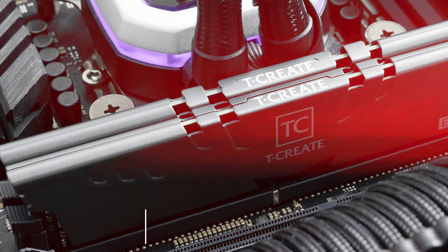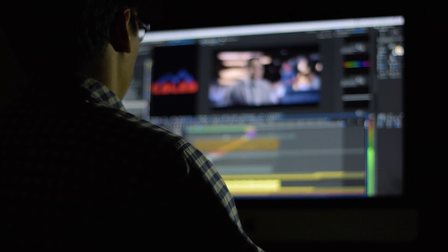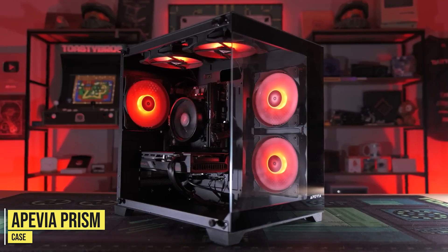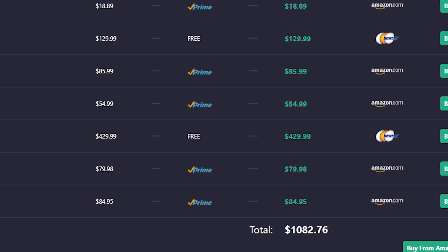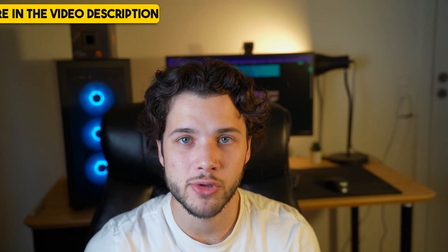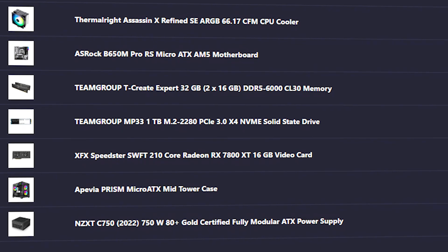For the rest of the components you get 32GB of DDR5 memory, which is amazing for streaming and content creation. You get a 1TB SSD and the Apvia Prism case, which has plenty of fans, great airflow, and an amazing price. The total price at the time of filming is $1,100 — and $1,100 for a gaming PC that handles basically any resolution at high to ultra settings is great, which is why I call this the best value gaming PC build.